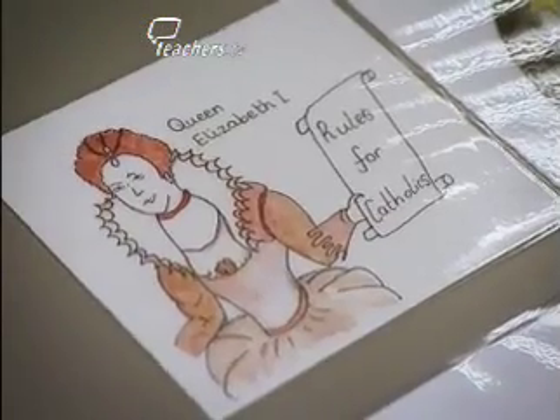Use every way you can. Jo Hale and teacher Lisa Bailey are using a range of multi-sensory techniques to teach the story of Guy Fawkes.